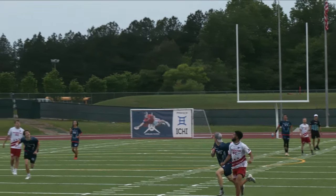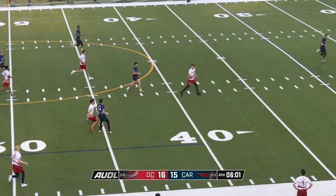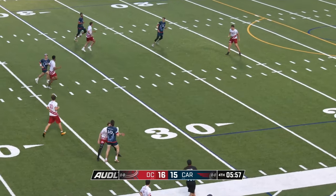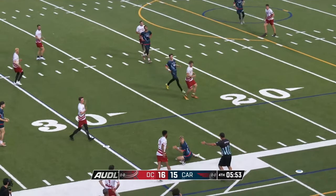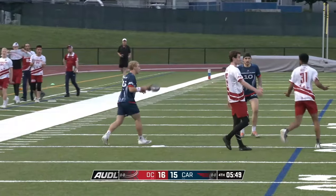Puts the Breeze back up by three with just over a minute to play in the third. Long cross midfield. Here's Bloodworth, 25 yards away — and that disc was knocked down. It will be a turnover. No whistle.